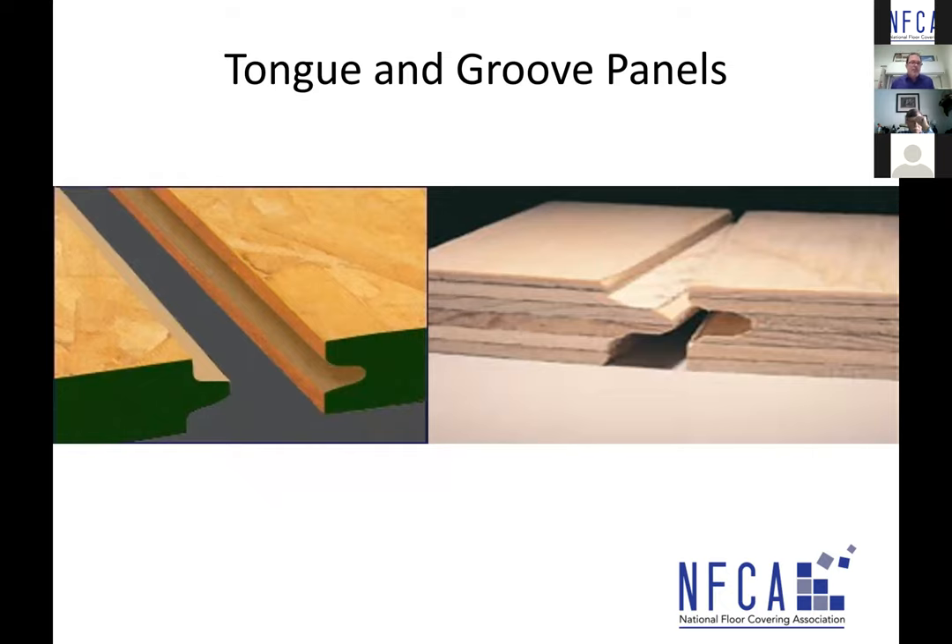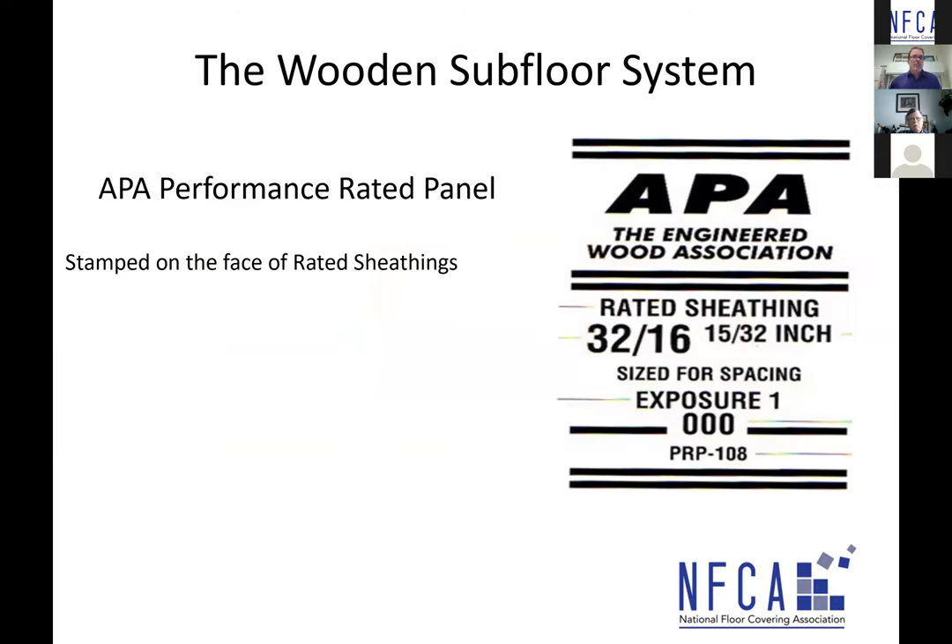A very common feature for subfloor installation is that panels — whether OSB or plywood — are tongue and groove. You have a tongue on one side and a groove on the other, and they're pressed into place to help keep the board in place.